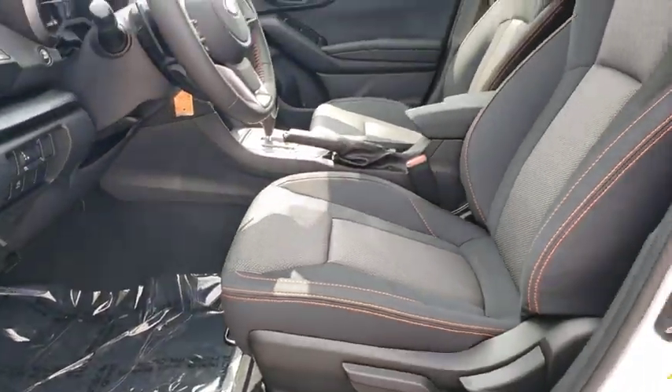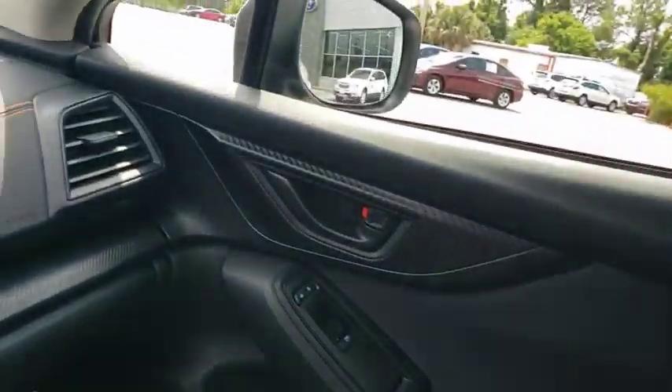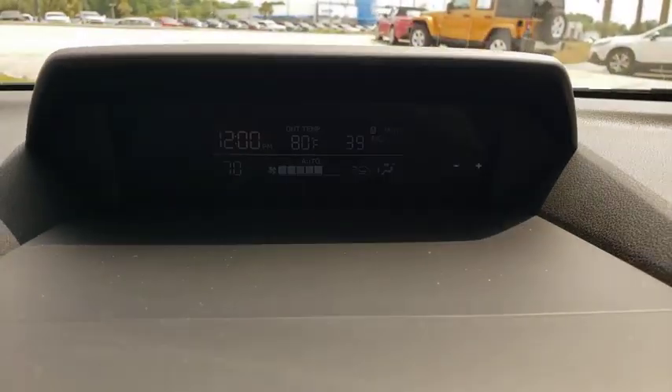Power steering, adjustable steering wheel, cruise control, four-wheel disc brakes, floor mats, aluminum wheels, AM-FM stereo radio, climate control, rear defrost. Come take a test drive today.